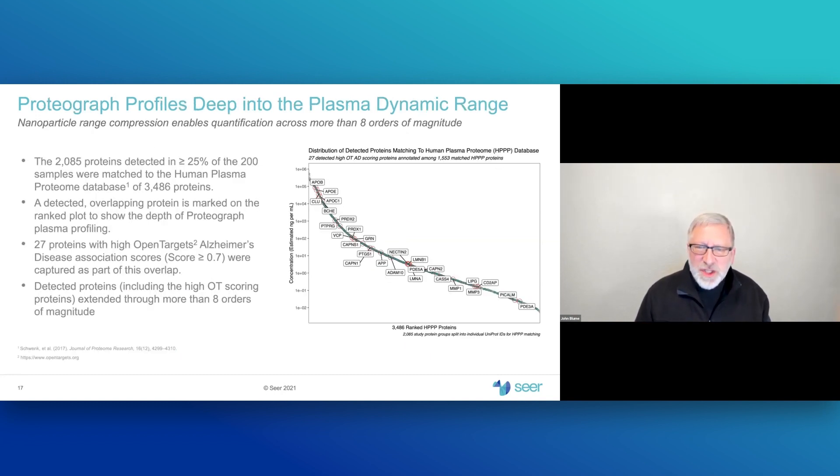On this slide, we can see the depth of the profile and the annotation of detected proteins in the plasma proteome. Detected proteins are shown as blue circles matched against the depth of the plasma proteome. Red circles and text indicate high-interest proteins based on open-target scores for Alzheimer's disease. Open-Targets is a database that annotates on a scale from 0 to 1 a protein or gene's prior known involvement in a particular disease area. This study identified 27 high-scoring Open-Targets proteins for Alzheimer's disease.